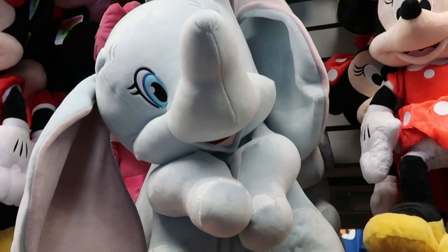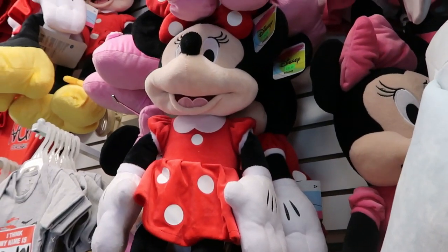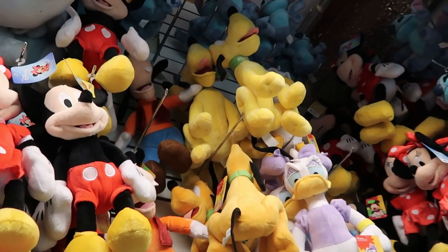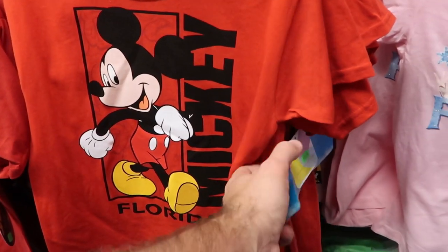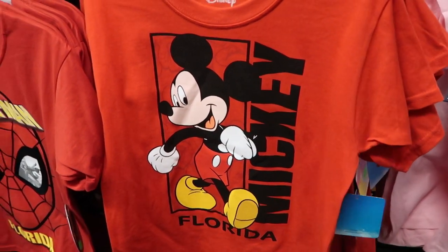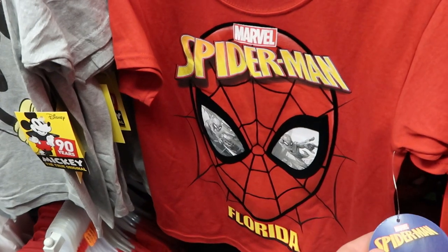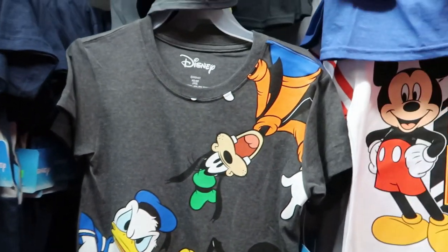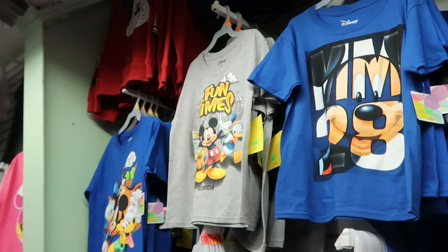They also have a really big Dumbo right here, very soft, for $30, and an enormous Minnie Mouse for $39.99. The plushies go all the way up to the ceiling — that's amazing. They have a really big selection of kids' t-shirts like this Mickey Mouse shirt that says Mickey Florida for $10.99, then some Marvel Spider-Man for $11.99. The list just keeps going on and on.